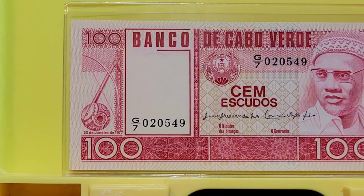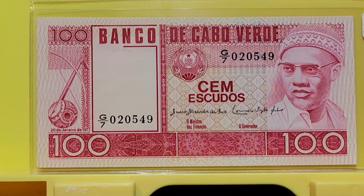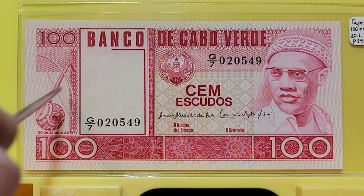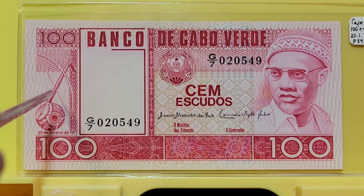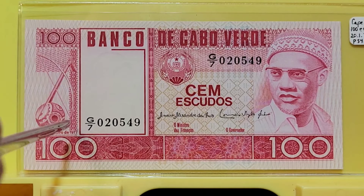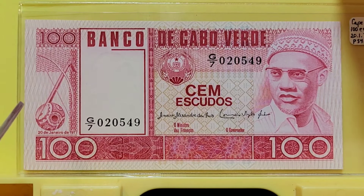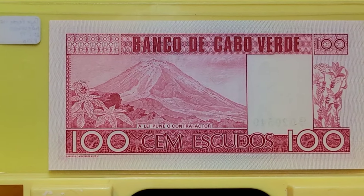We're going to go to Africa for this 100 Escudos from Cape Verde, or Cabo Verde. Over here you have a stringed instrument, similar to a guitar, but instead of being played with a plectrum, it's actually played with a bow — and it actually looks a lot like a bow. This side of the note has a volcano. I love the red of this note.